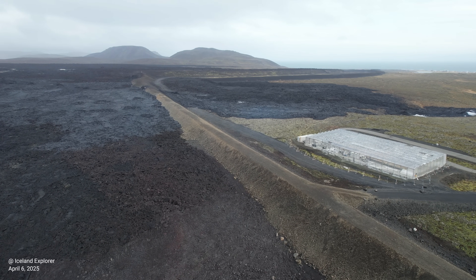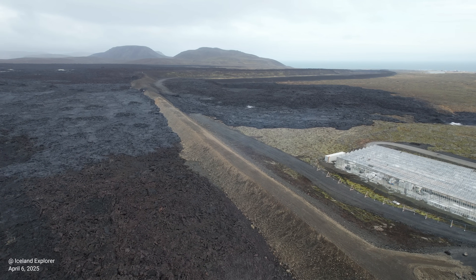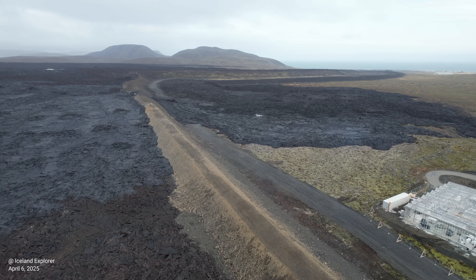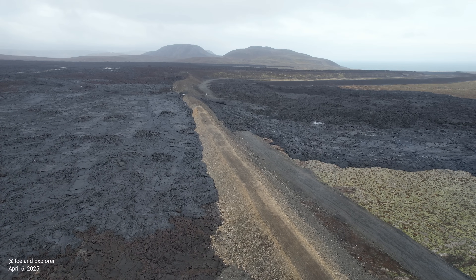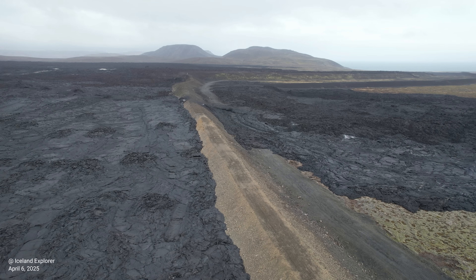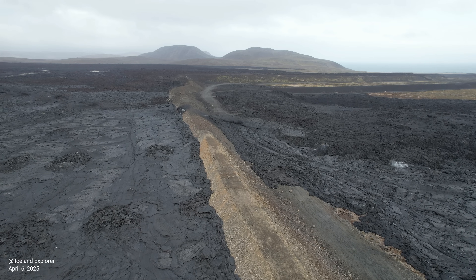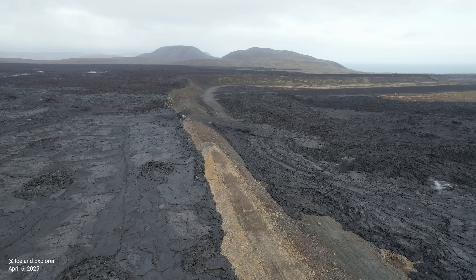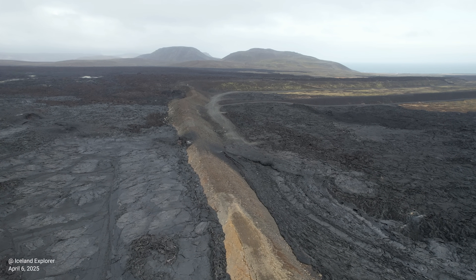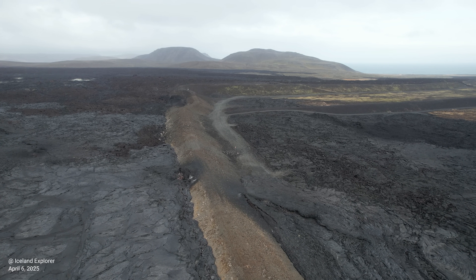At this stage it is difficult to determine the rate of magma accumulation, and it may take up to a week to assess how it evolves beneath Svartsengi. GPS stations around the northern part of the dike, including in Vogar and near Kehlir, continue to show movement. Satellite images showing changes between April 1 and 3 confirm this movement, and also reveal measurable fault displacements of a few millimeters on the eastern part of Grindavík.